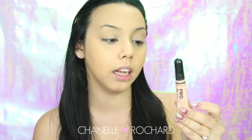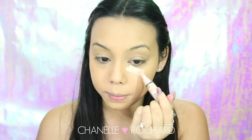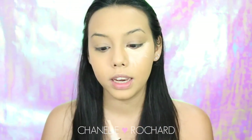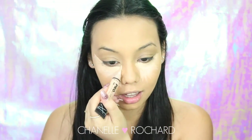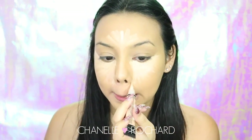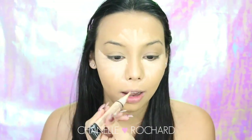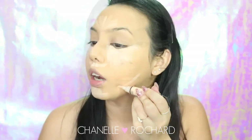For concealer I'm using the L.A. Girl Pro Concealer in the color Natural - it has less of a yellow undertone, a little more pink, which helps conceal dark circles better. I'm going right at the sides of my nostrils too, because they always get red - especially this season when you're rubbing your nose and causing irritation.